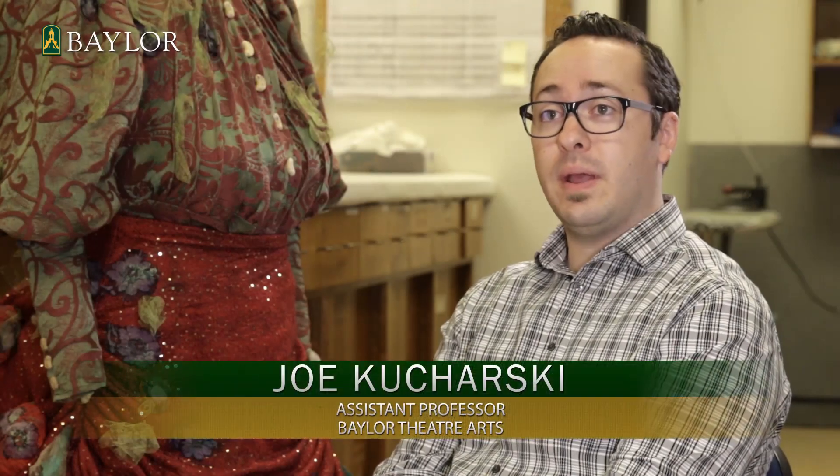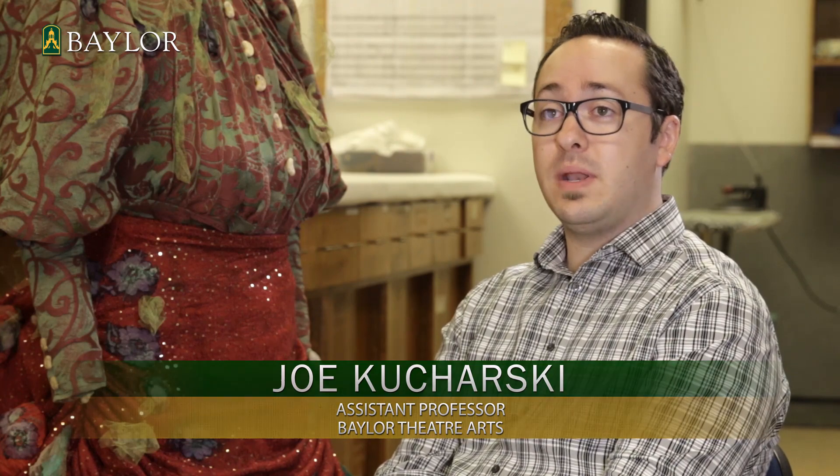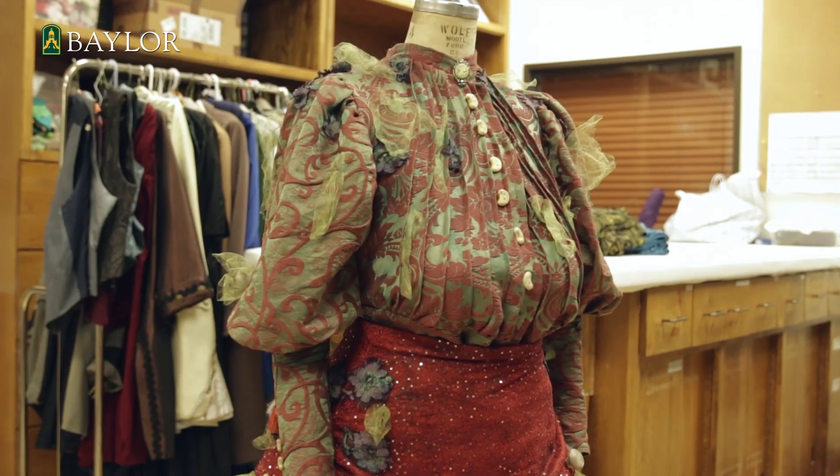I just started at Baylor University Theatre, and as part of my interview, a big research focus of mine is 3D printing — the theoretical side of how it's changing manufacturing, apparel, and design.